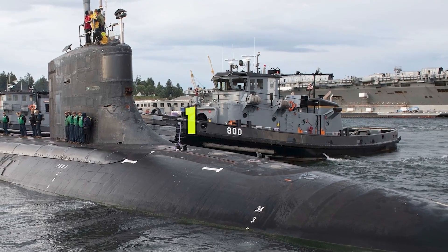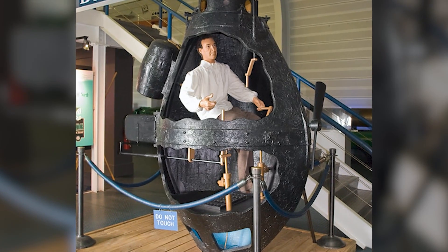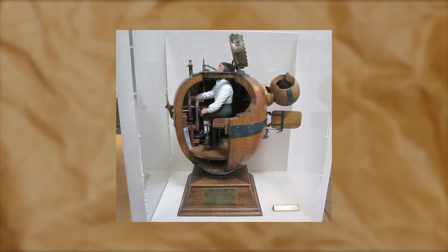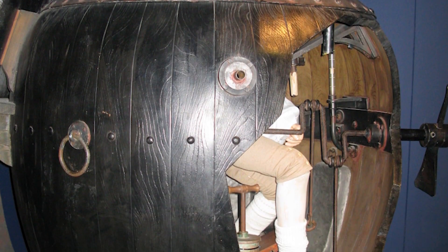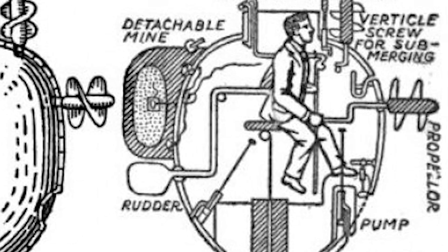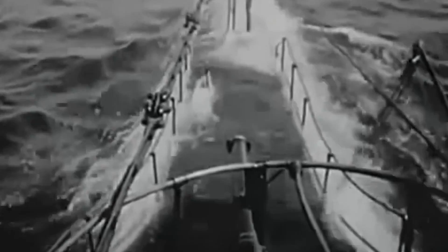In 1776, an important year in the history of submarines, America introduced its very first submarine, named the Turtle. This was no ordinary vessel — it was small, yet it symbolized a giant leap in naval warfare techniques. The Turtle was unique for its time, primarily because it featured a design centered around a screw mechanism devised to bore holes into the hulls of enemy ships. If this tactic were successful, it could sink the opposition quietly and effectively.